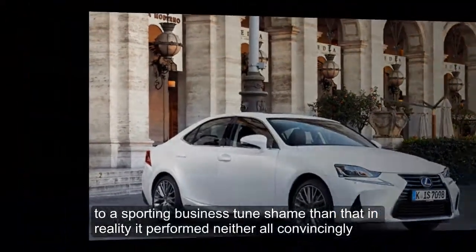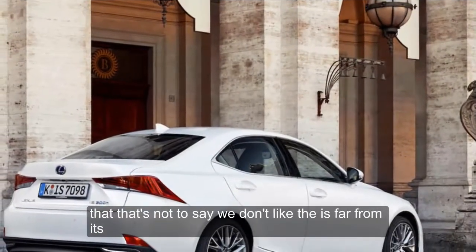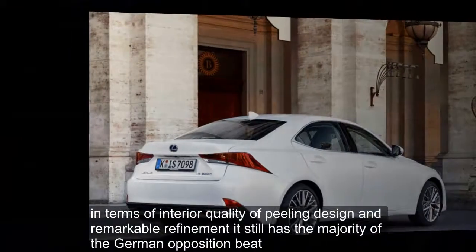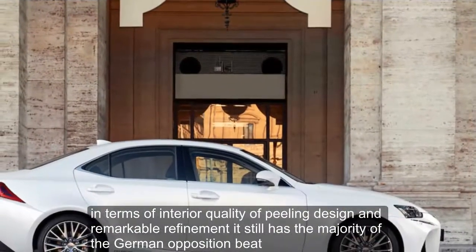Shame then that in reality it performed neither all that convincingly. But that's not to say we don't like the IS — far from it. In terms of interior quality, appealing design and remarkable refinement, it still has the majority of the German opposition beat.